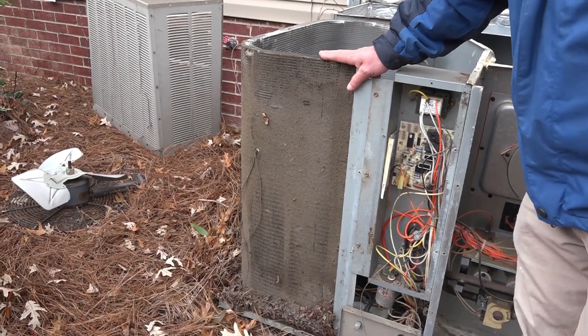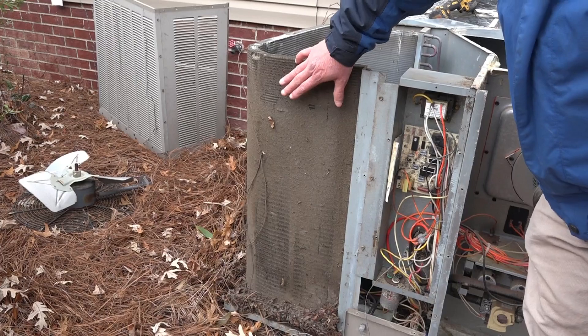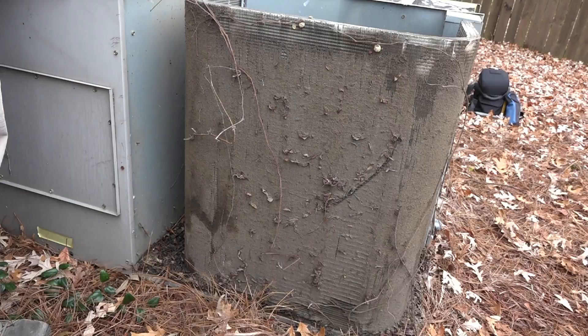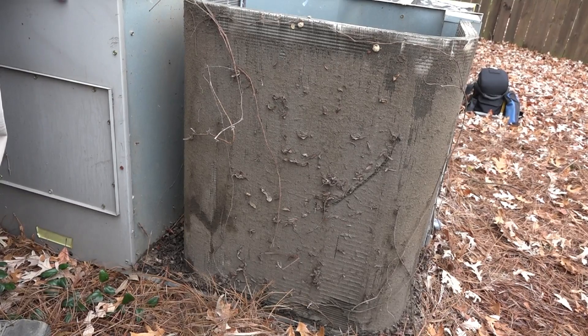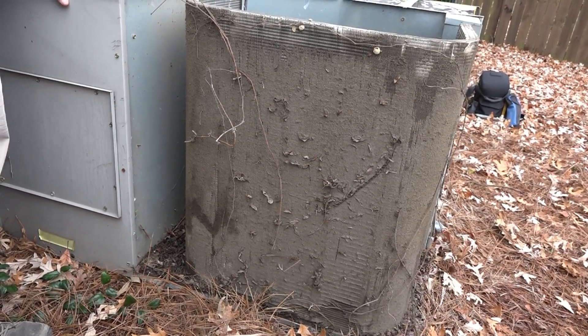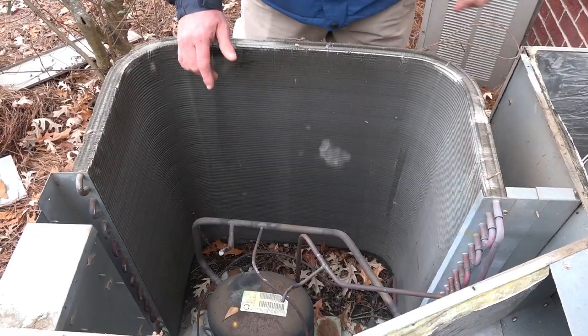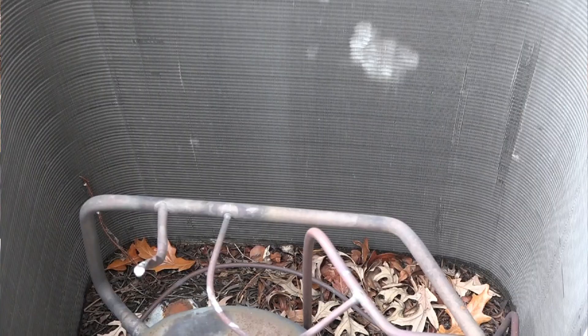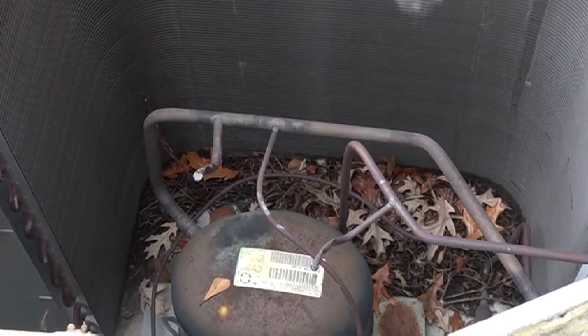This customer did not have a maintenance agreement with us. As you can see, the coils are very, very dirty and they're not going to be very efficient because it cannot remove heat if this coil is dirty. Also, with the maintenance agreement at Airport Heating and Cooling, we will be cleaning and making sure you don't have leaves and debris in the bottom of your unit that can cause your cabinet to rust out.